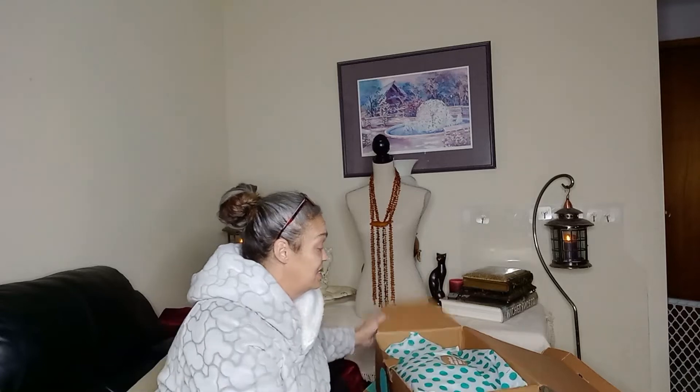This is probably one of the older ones that have been sitting around. I ordered this November 18th, so it's been a little bit of a long time.